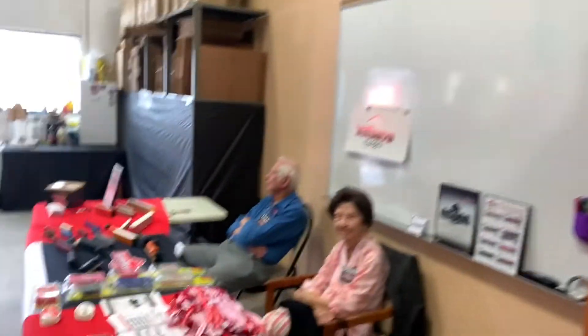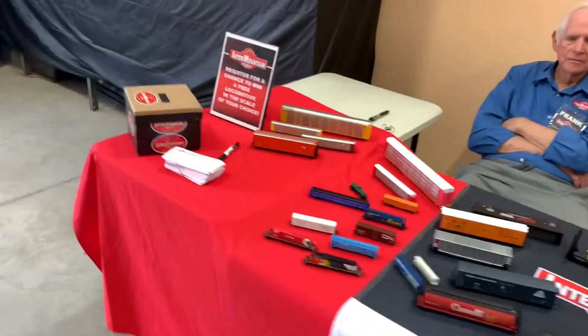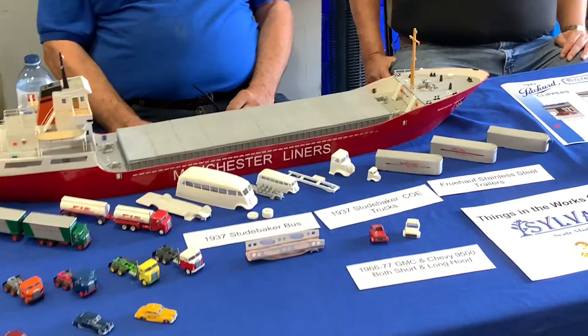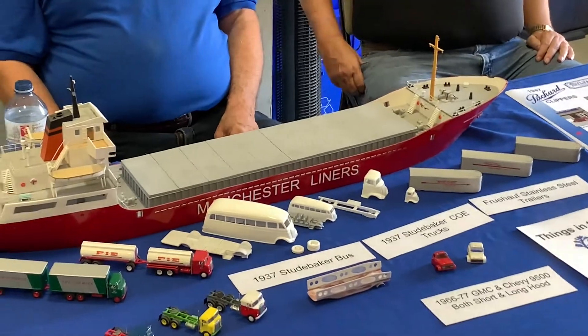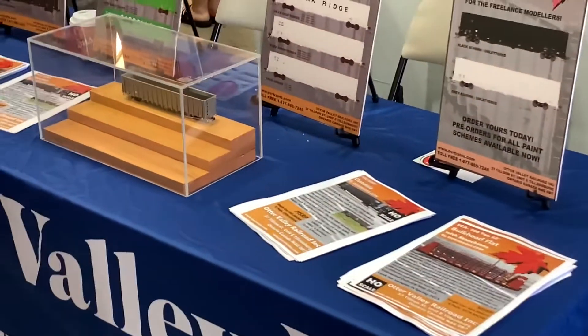We're now moving on to InterMountain. They showed up — Frank and Donna. They also had a draw for a locomotive at the end of the day, and Frank was giving us a presentation. Here we have Sylvain — and it's not just cars they do, they also do boats you can add to your layout. That is a massive boat in 1:87 scale.